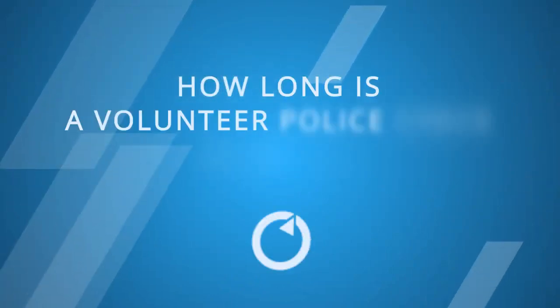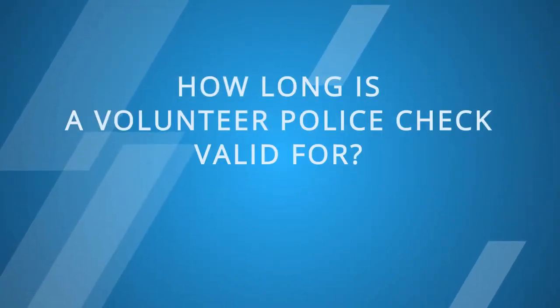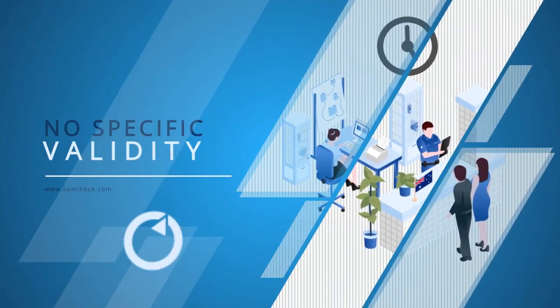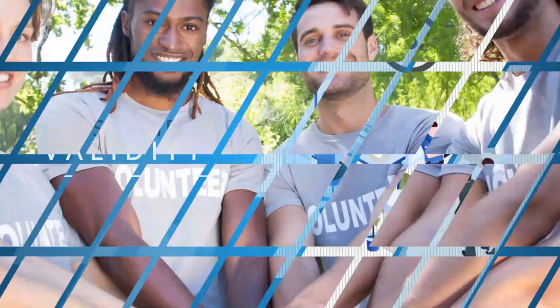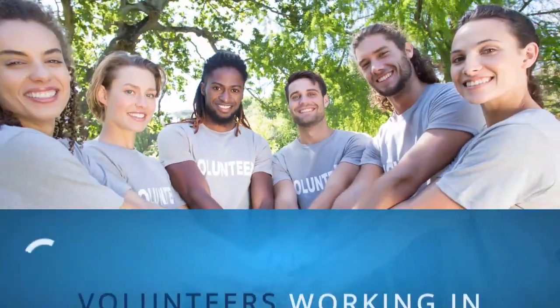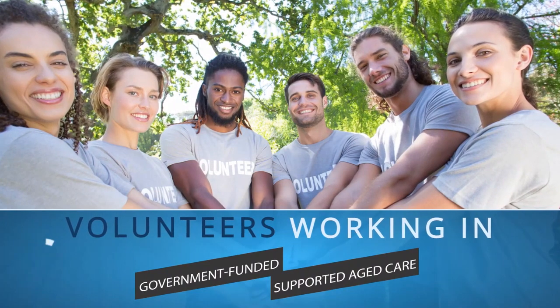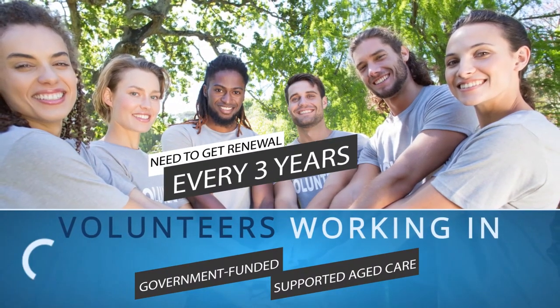How many days is a volunteer police check valid? The police check is a point-in-time check, so there's no specific validity. Volunteers working in government-funded or supported aged care are often required to apply for a new check every three years.